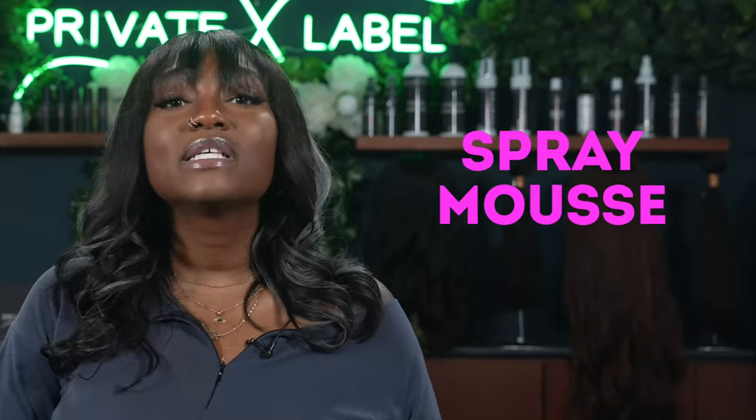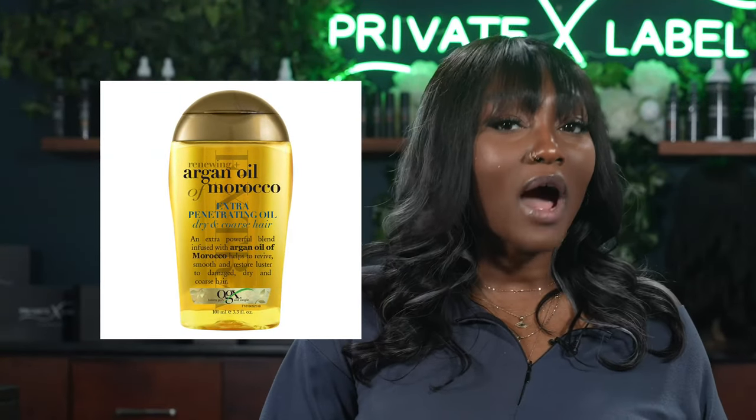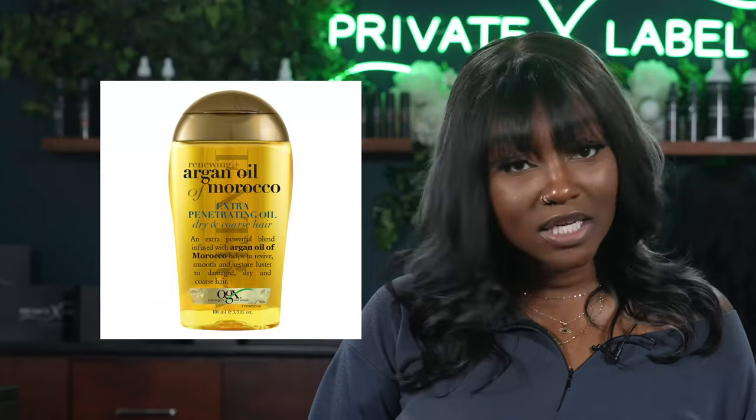Number 11 on the list is going to be Spray Mousse. Spray mousse is a lightweight, fast-drying foam that adds lift and fullness, and you can use it on wet or even dry hair. Mousse is a favorite product that helps your hair and extensions thrive, especially if they're curly. The Show Beauty Luxe Volume Mousse is $35, while the OGX Renewing Argan Oil of Morocco Voluminous Mousse is just $11.